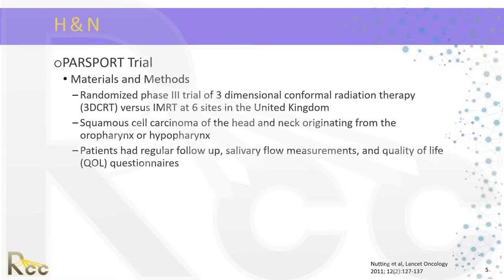The PARSPORT trial was a randomized phase three multicenter trial done in the UK involving six sites. They looked at 3D conformal versus IMRT for the treatment of squamous cell carcinoma of the head and neck originating from the oropharynx or the hypopharynx. Patients had regular follow-up, salivary flow measurements, and quality of life questionnaires.